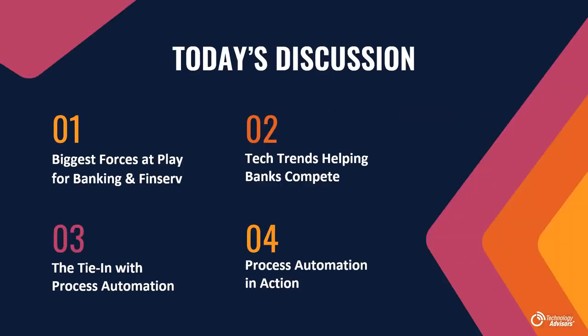So what exactly are we going to talk about today? First, we'll look at some of the biggest forces at play for banking and FinServe — technology challenges, opportunities, and industry trends. Then we'll look at how today's tech trends are helping banks compete, and how that ties into the process automation conversation. At the end, we'll discuss process automation in action and show you what that might look like.